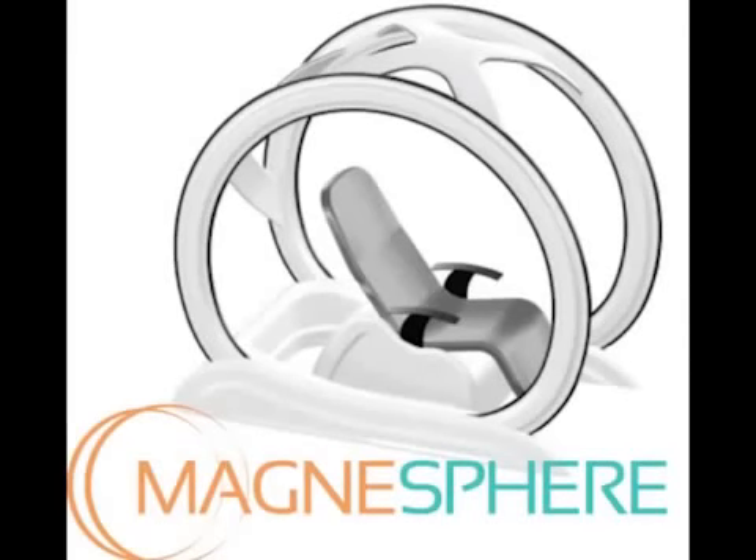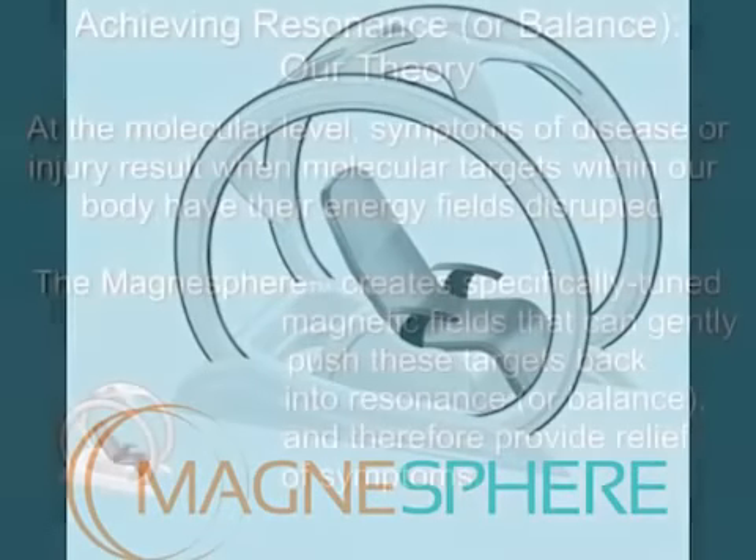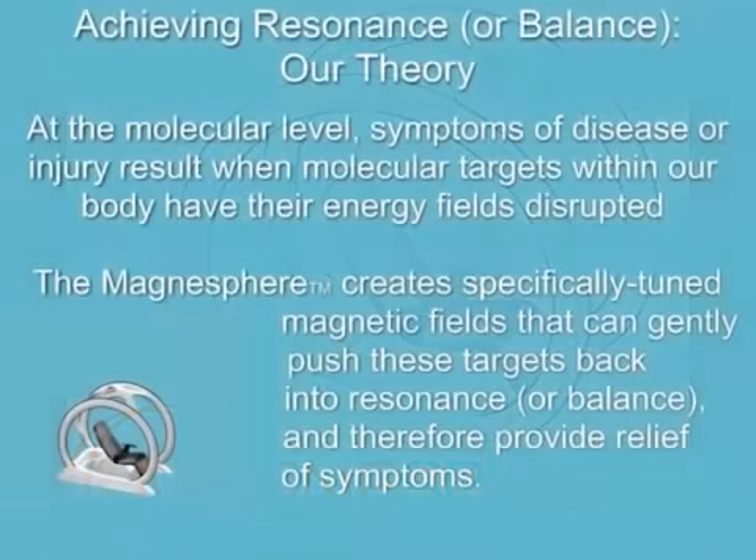Our theory of operation is based on the same principles that govern that of an MRI device. That is, we use external magnetic fields to affect a particular molecular target in the body. Unlike an MRI device, our fields are a trillion times smaller.